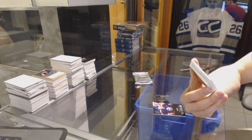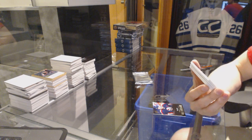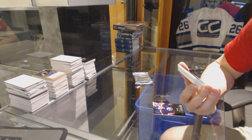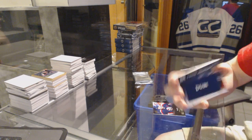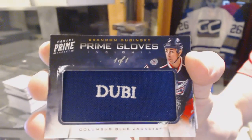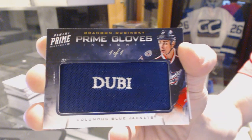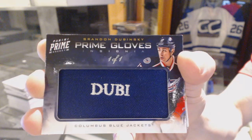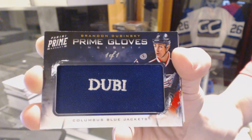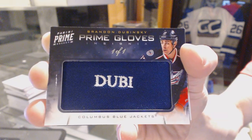Sweet. We've got a Prime Gloves, one of one insignia, Brendan Dubinsky.